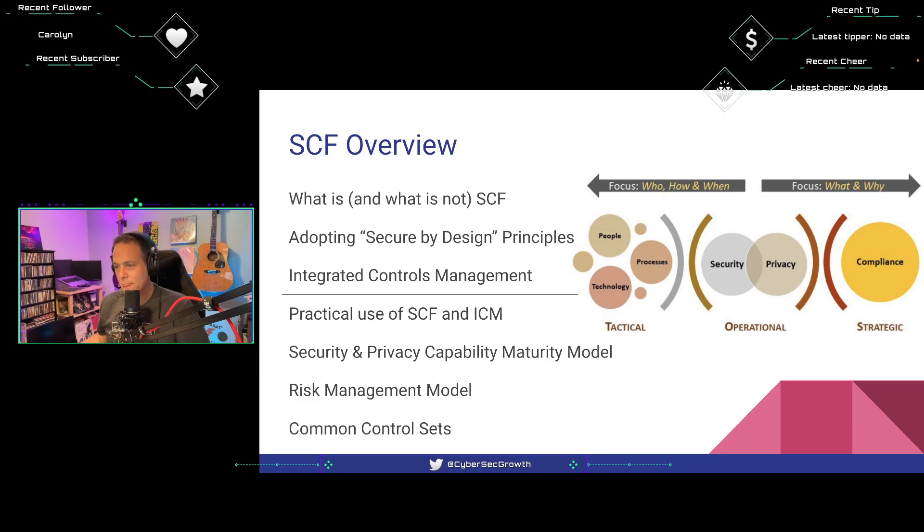I'm excited about Secure by Design — about a year and a half ago someone brought me the title SXD, Secure by Design, and also PXD, Privacy by Design. I thought these were cool homemade acronyms, but this week reading the SCF guide I found out they're terms right in the SCF guide. Today we'll also get into Integrated Controls Management, or ICM.